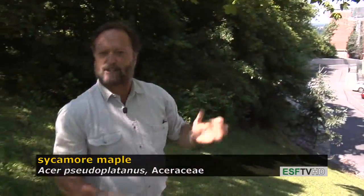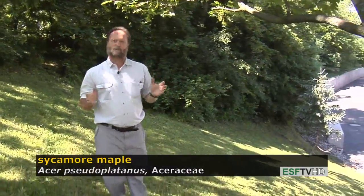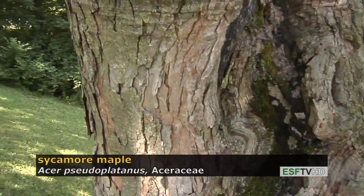The common name of sycamore maple is because of the bark characteristics. The bark is exfoliating and has similarities to the sycamore, except it's not as light in color. It almost looks like black cherry, in fact, except it's not as black as our native black cherry.